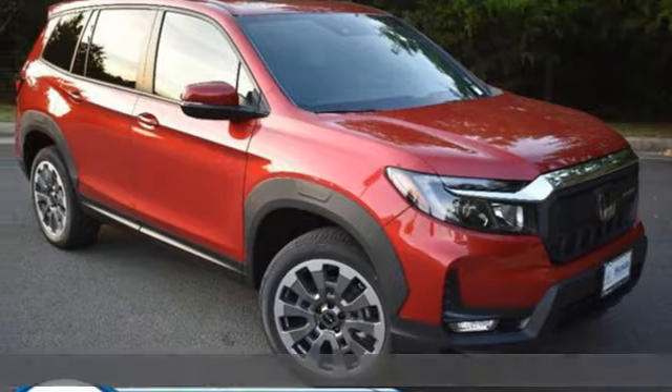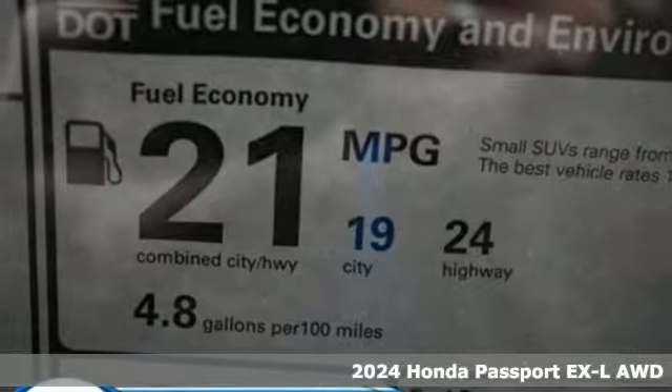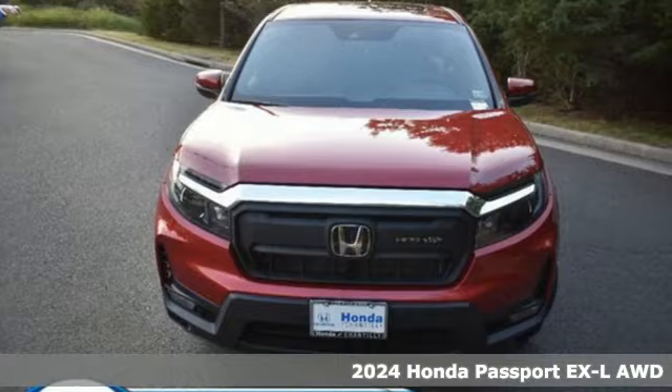Here's a new 2024 Honda Passport. Tough, fun, reliable, safe. The Passport is what an SUV should be.